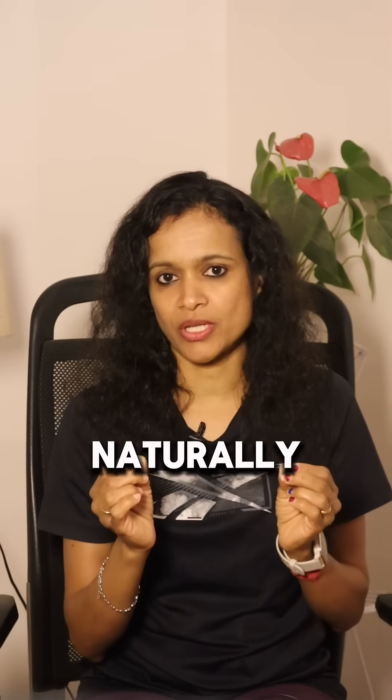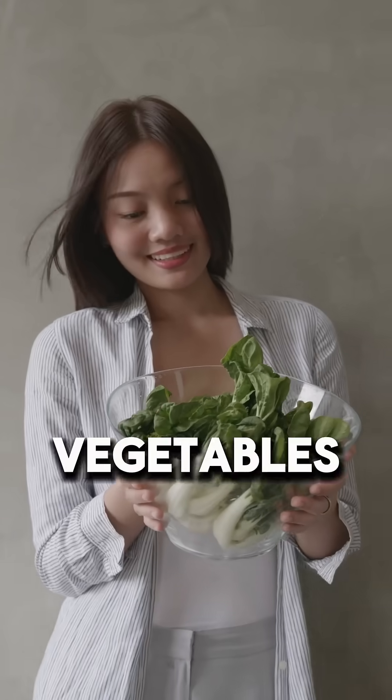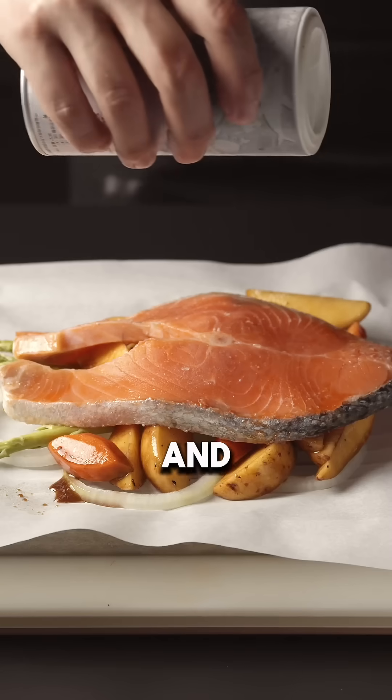Now, how to balance estrogen naturally? Number 1: eat more fiber-rich foods and omega-3 fatty acids, such as cruciferous vegetables, green leafy vegetables, flax seeds, and fatty fish.